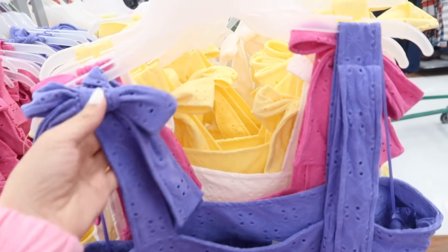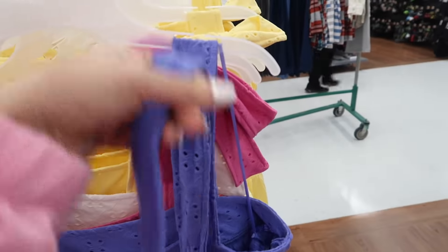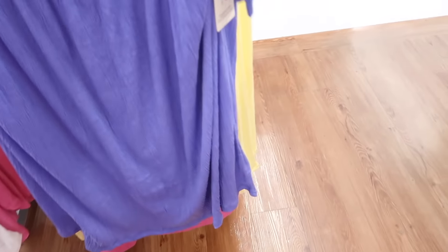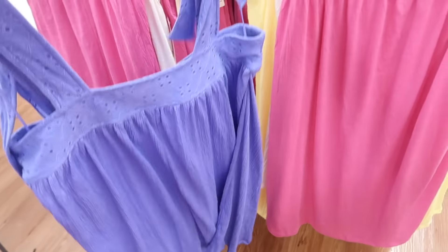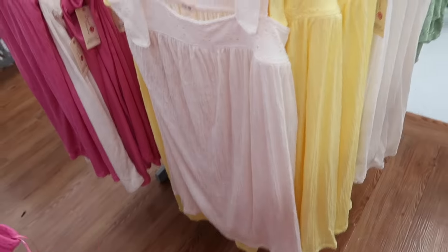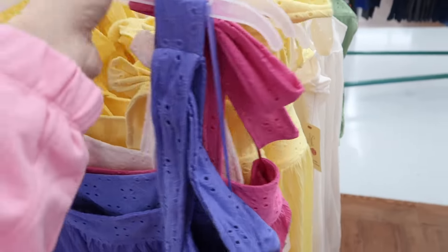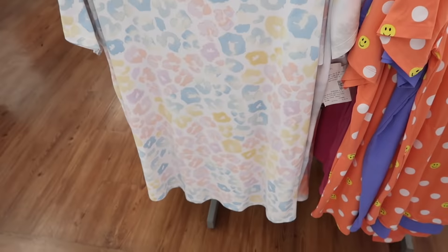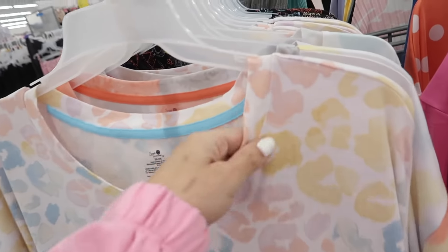We saw the Secret Treasures little dresses last week but I'm seeing some more colors. This has that little tie detail on the sleeve, more of a thicker kind of strap, square neck with this soft textured material all the way down, really nice and flowy. The purple is new, also the pink and the white — we saw the yellow — and these are $14.48.